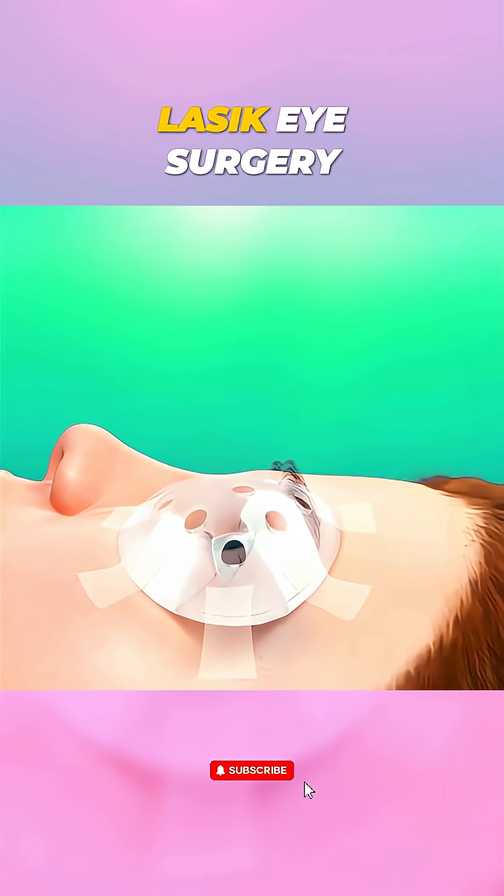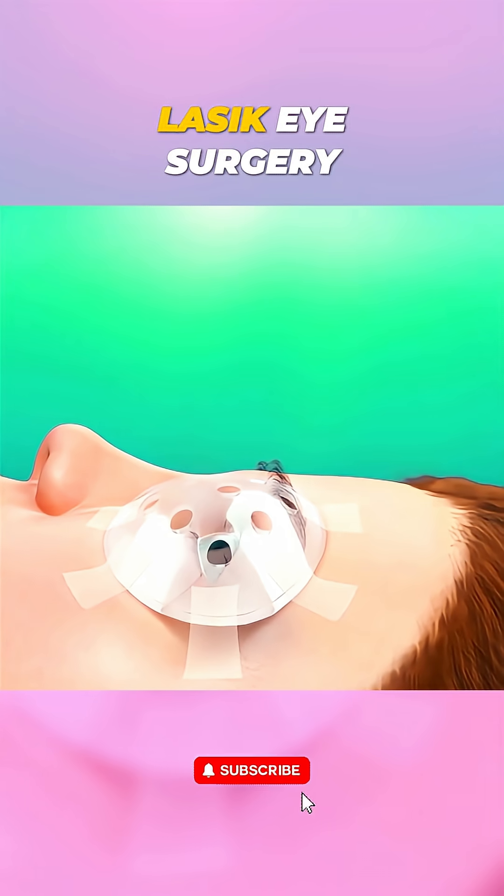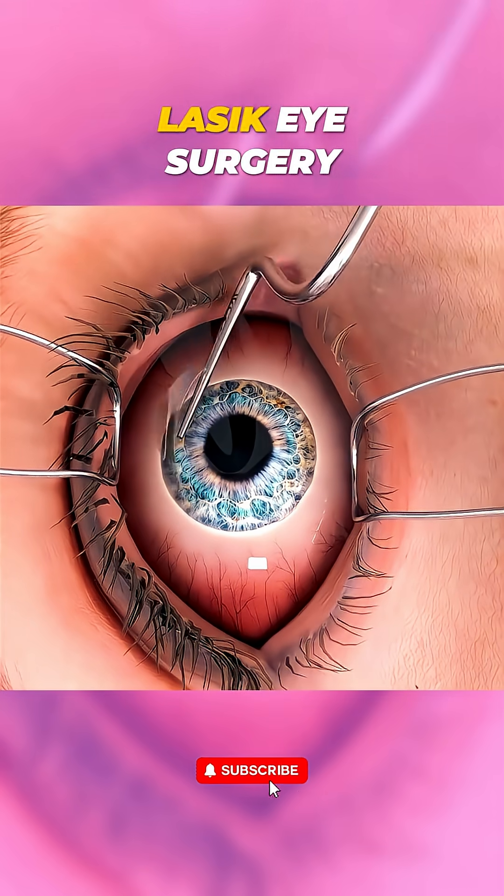Mild dryness or blurriness is normal initially, but within a day or two, clearer eyesight becomes a reality. Always consult an eye specialist to see if LASIK is right for you.